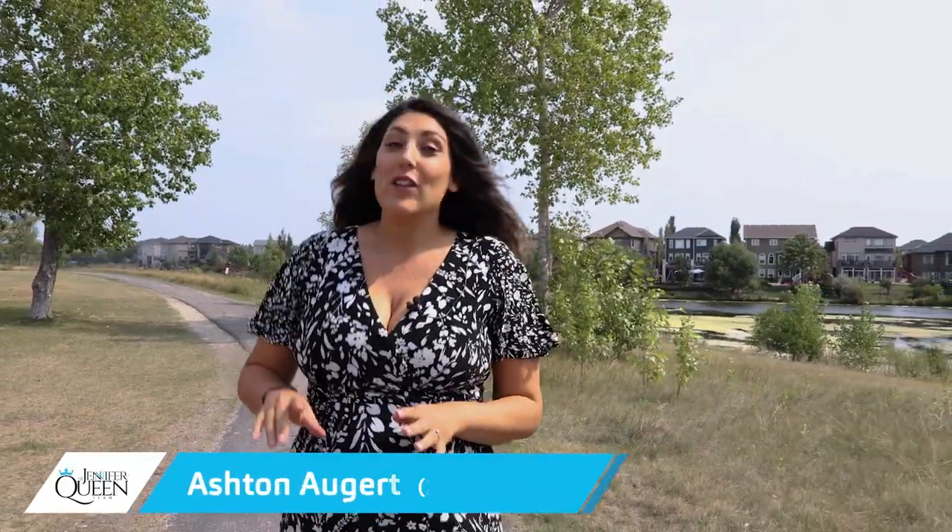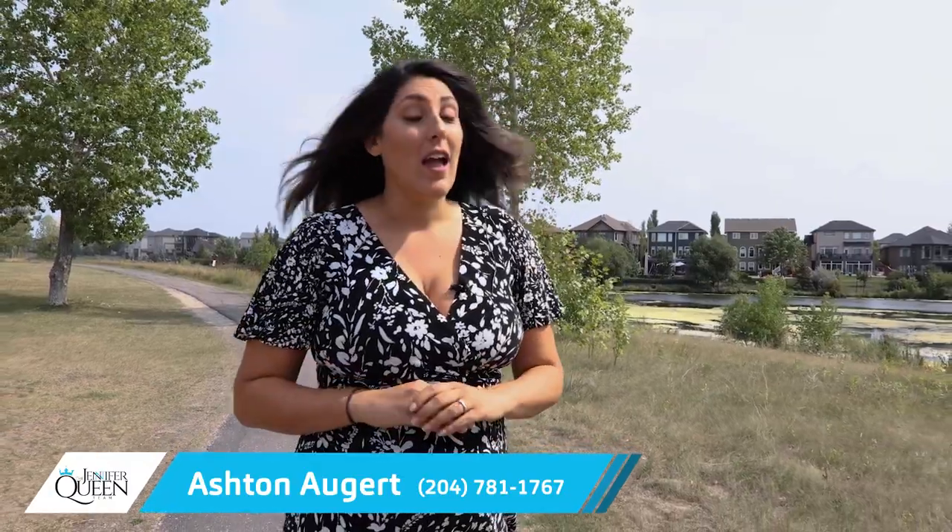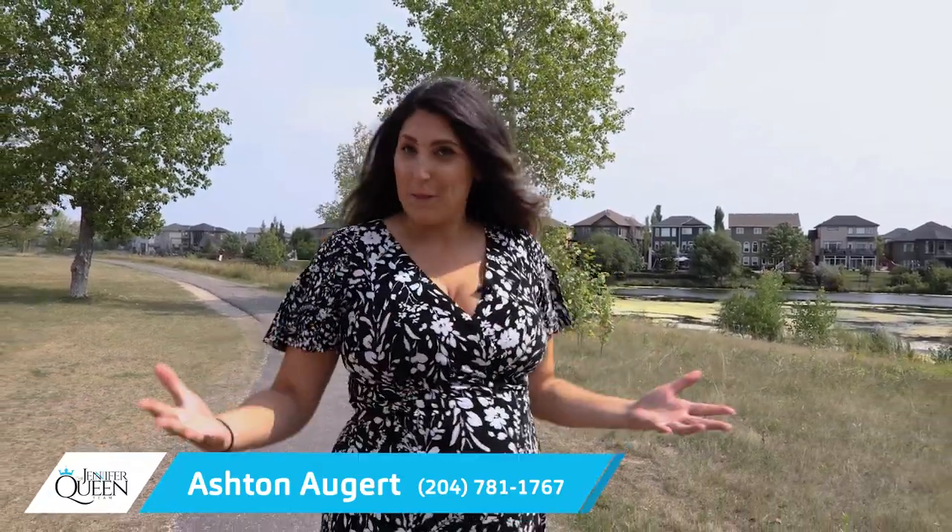Thank you so much for taking the time to watch our video today. If there's a neighbourhood you want to see featured, please put it in the comments below. If you're liking what you're seeing and want to see more of what our team has to offer, please hit subscribe. Thank you so much.